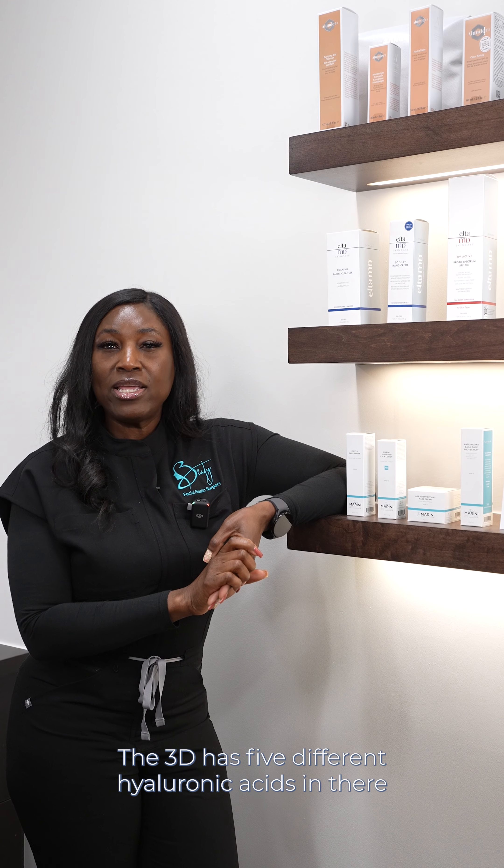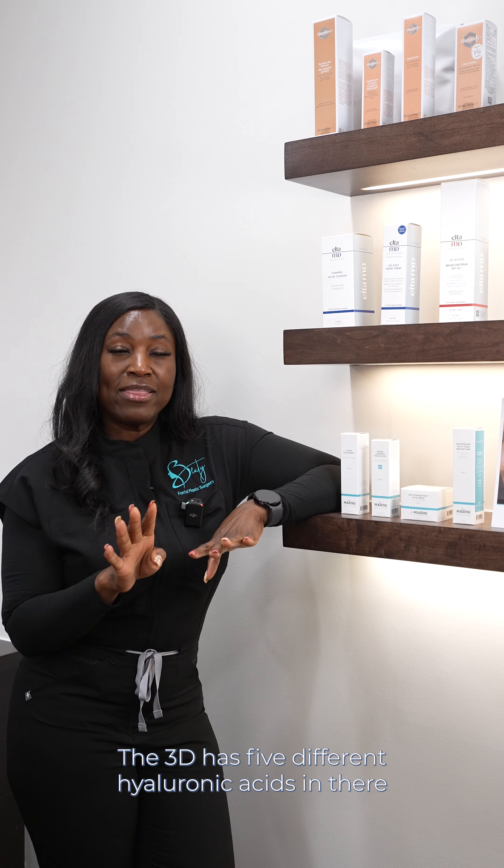I also recommend the Jan Marini Hyaluronic Acid, the Hyla 3D. It has five different hyaluronic acids that are going to help you revitalize and volumize your face to give you that youthful, glowing skin.